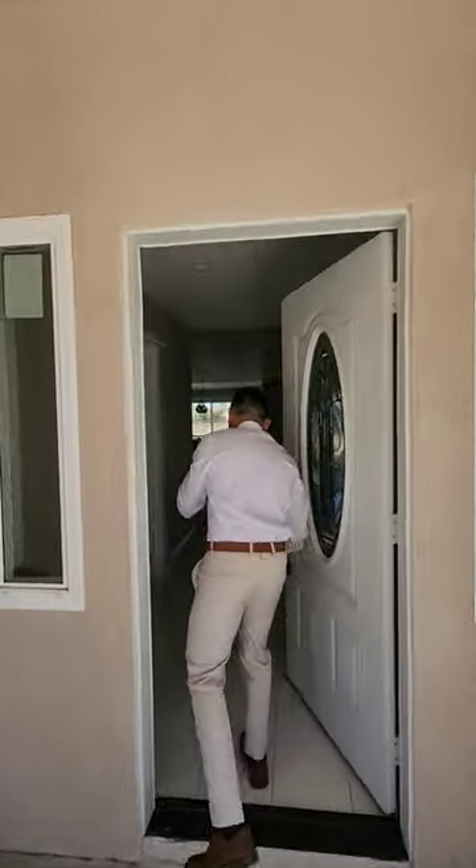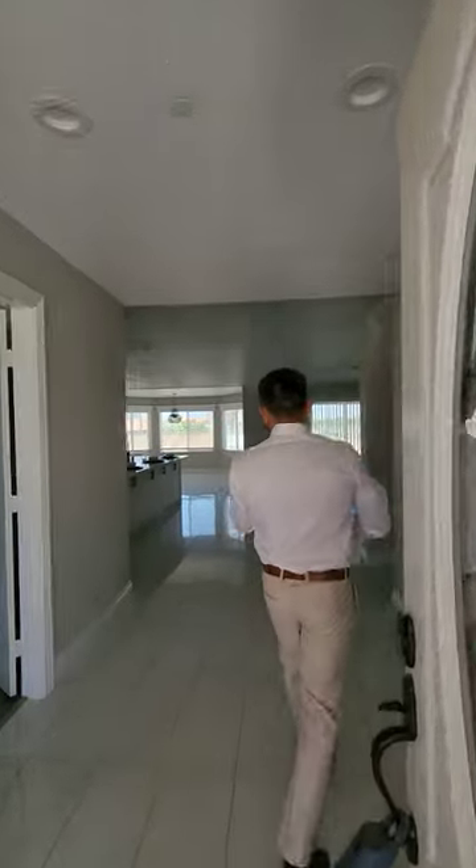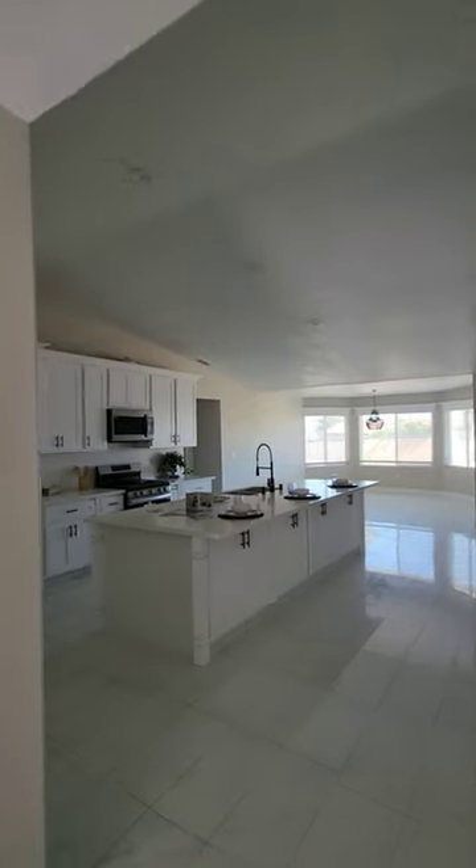Hey everybody, it's Ben here with Century 21 Rose Realty. Let me show you this brand new construction here in Victorville. Come on in. This is a one-minute review, so it's gonna go pretty quick.